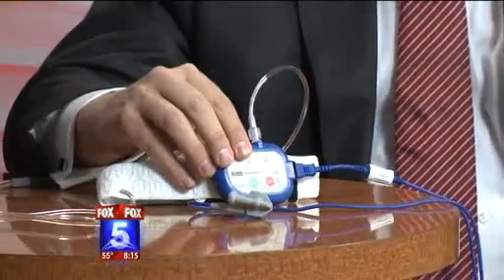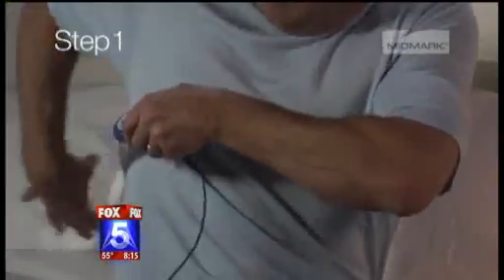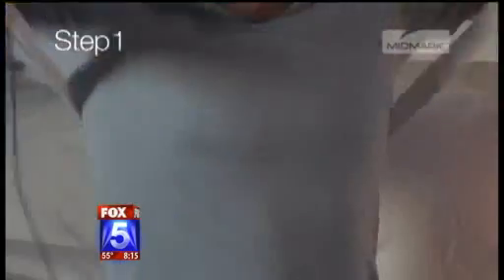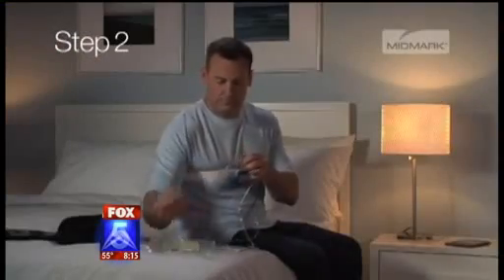Is it as accurate as going to the lab? It's about 90-plus percent as accurate as an in-lab study. When you're done with your study, you bring it back to your doctor. The video here shows exactly how it works — he uploads the study after the patient has done the night test, and we're able to diagnose the sleep apnea.